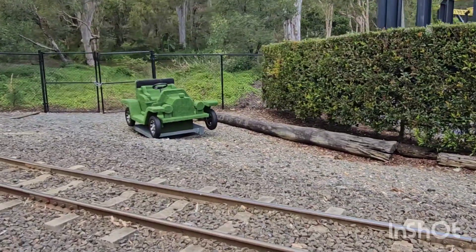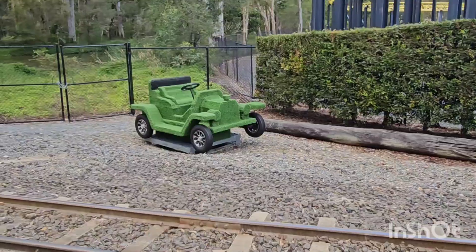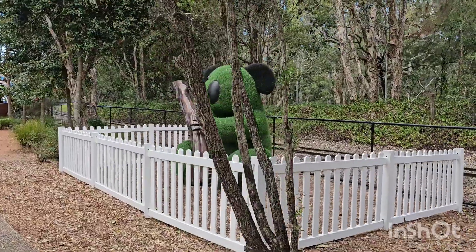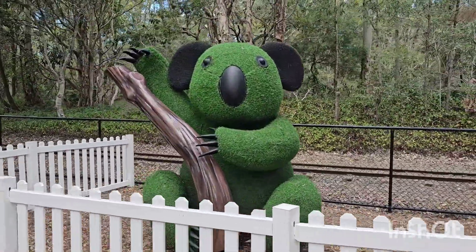Also just down near Motorcoaster, the old vintage car topiary is now down here. And down here at the back of the park, they've got a big topiary koala — it's massive.